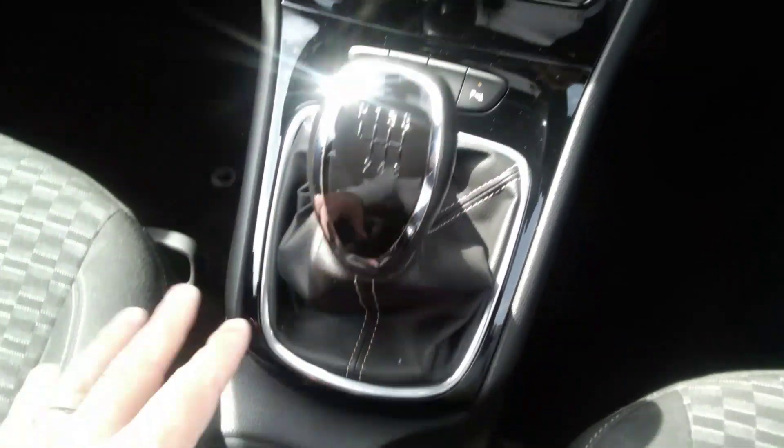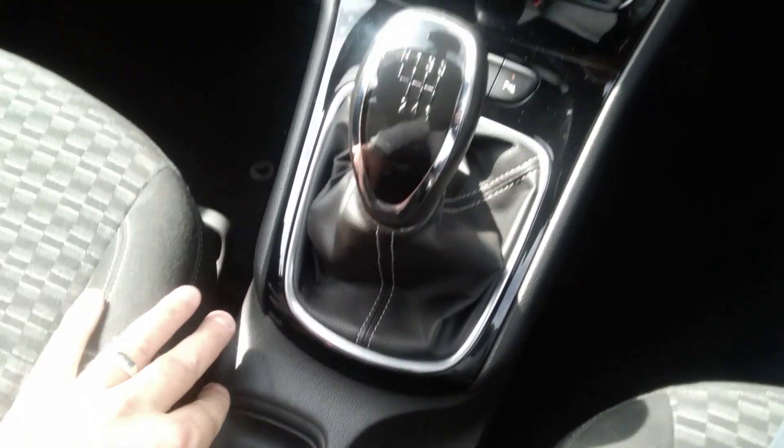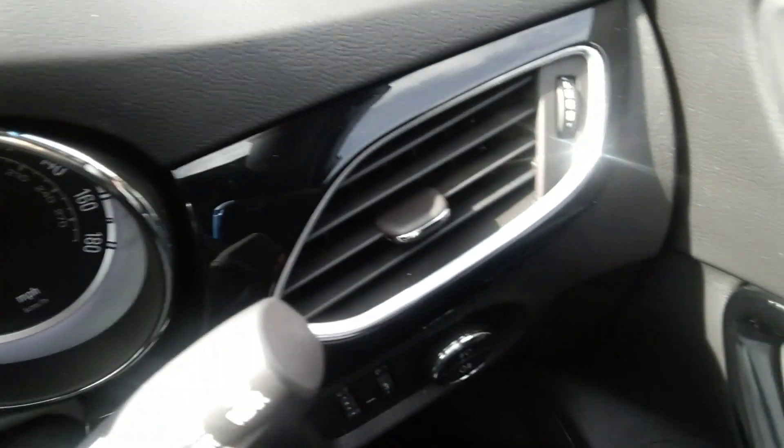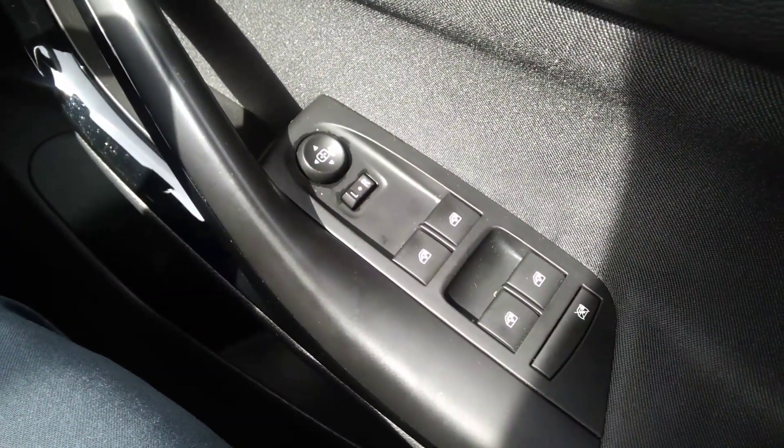Six-speed manual gearbox, 12-volt socket with USB connection are standard. The SRI model also comes with automatic windscreen wipers, automatic headlights, electric windows all around, and electrically heated and operated side door mirrors.